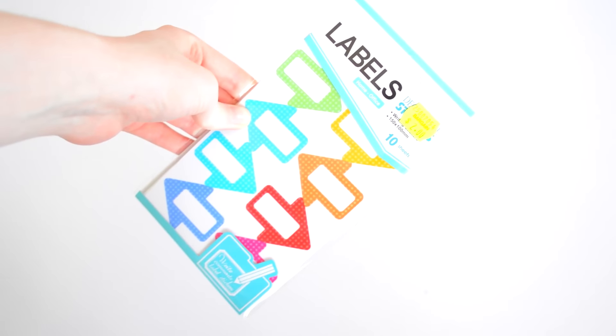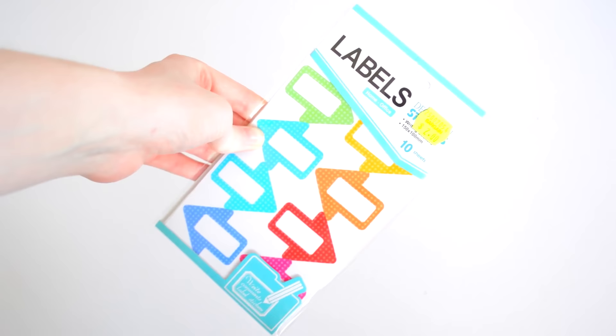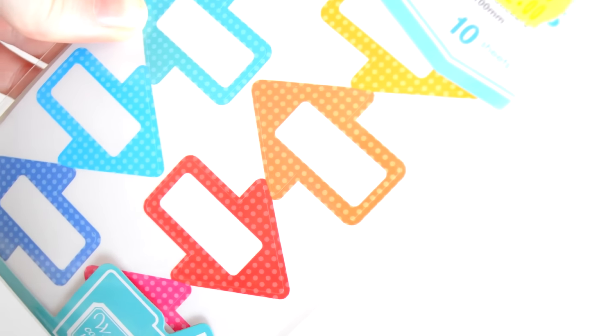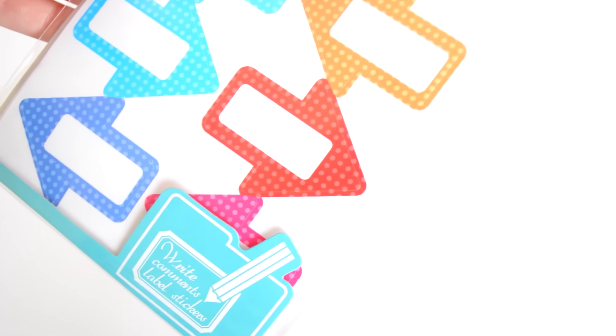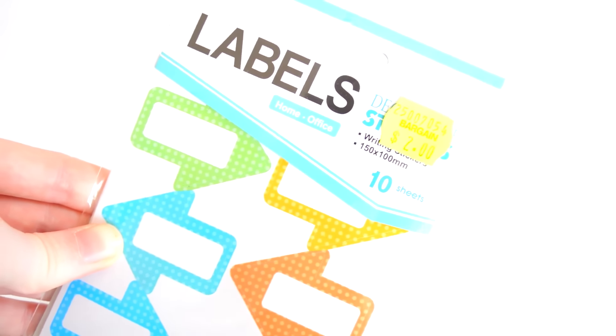These are probably the best labels I have ever bought and these are from a local craft store that you guys ask about all the time. I think it's called Bargain City and I love it — it's where I go at least twice a week. Teacher addictions! I use these in the classroom, at home, and for my own studies when I was at university — they're just so handy.